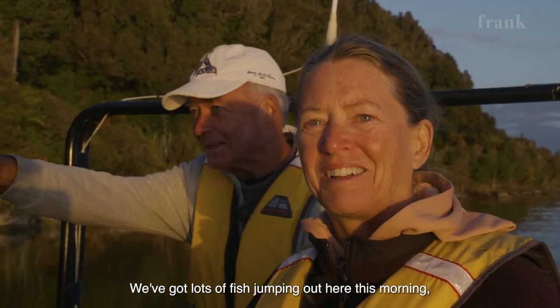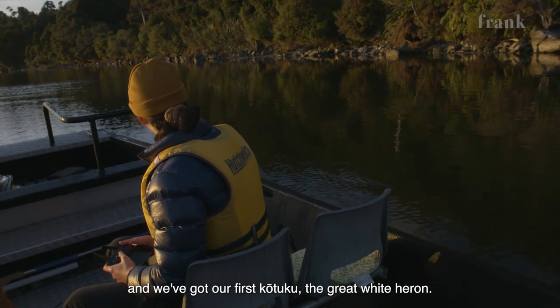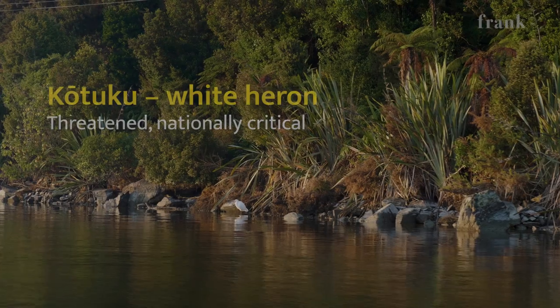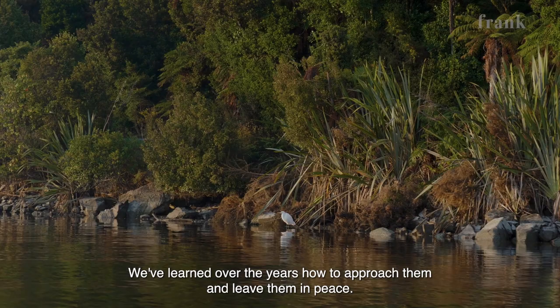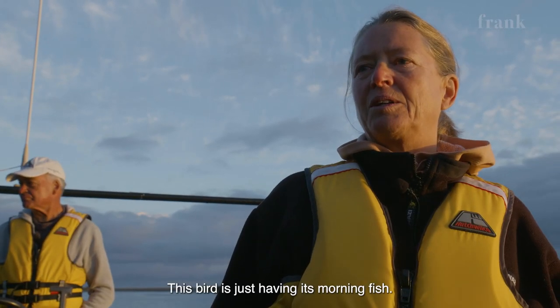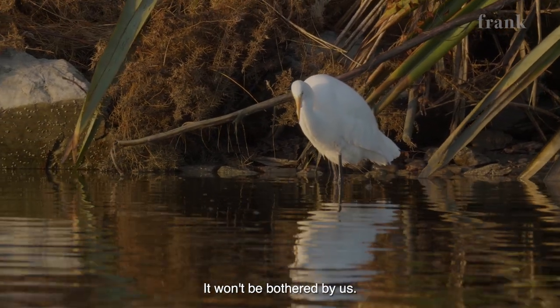We've got lots of fish jumping out here this morning as well. And we've got a first Kotuku — great white heron — up on the bank. We've sort of learned over the years how to approach them and try and leave them in peace. But this bird is just having its morning fish and won't be bothered by us.